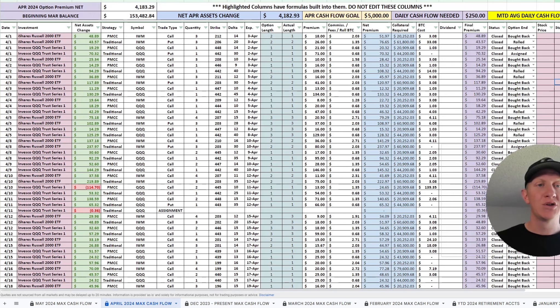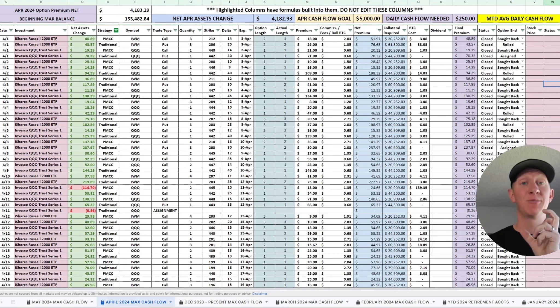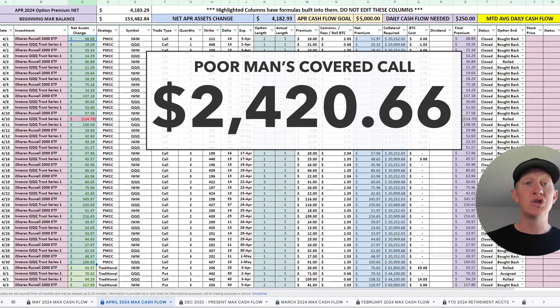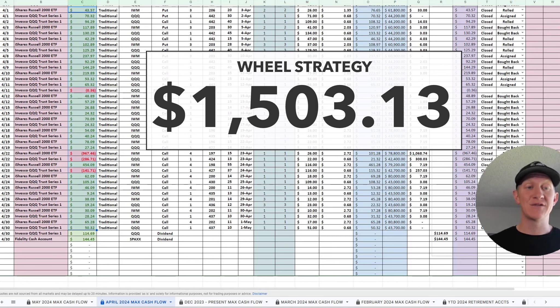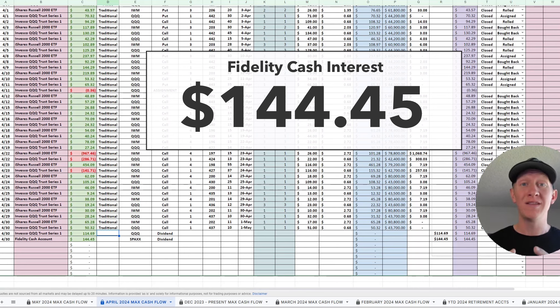Here are the total results for the month of April. Total cash flow was $4,182.93, net of any potential assignments or net debits — everything all-in net cash flow into the account. Breaking this down: for poor man's covered calls, total net cash flow was $2,420.66. For the traditional strategy, total cash flow was $1,503.13. QQQ also paid a dividend of $114.69. The cash yield from holding cash was much lower this month because I was mostly owning shares rather than holding cash throughout most of April 2024.